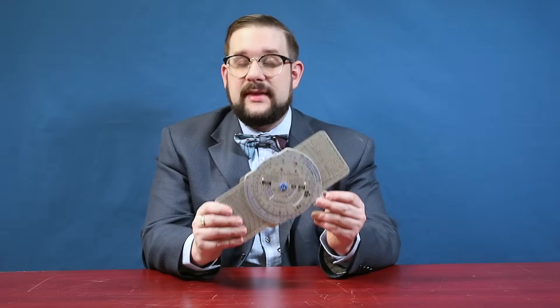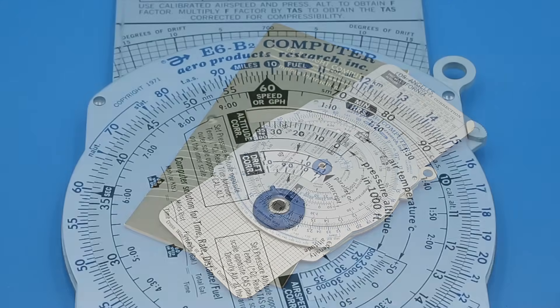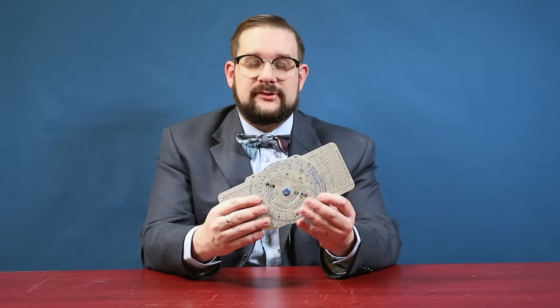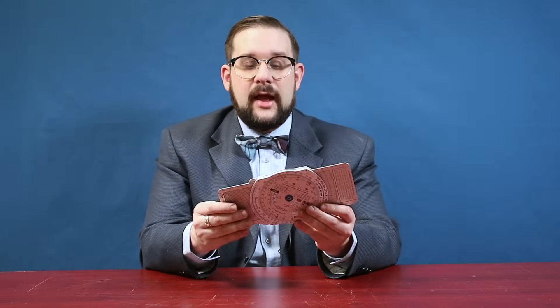Let's have a closer look at the E-6B and how it works. This particular example belonged to my father. It was manufactured by Aero Products Research Incorporated of Los Angeles, California, and is dated 1971. You'll find many different variations of the same basic design with fewer or more features depending on the intended use. While this version is made out of aluminum, earlier versions were made out of steel, and today you'll often find versions made out of plastic or even laminated cardboard.